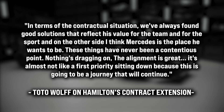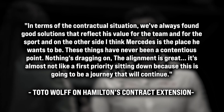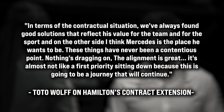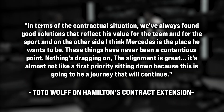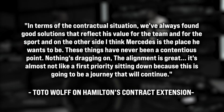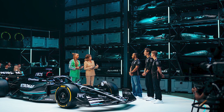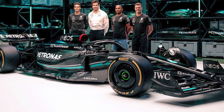Toto added that they have never had any major issues discussing contract extensions with Hamilton. "In terms of the contractual situation, we've always found good solutions that reflect his value for the team and for the sport. Mercedes is the place he wants to be. These things have never been a contentious point. Nothing's dragging on. The alignment is great." What are your thoughts on the W14? Do you think Mercedes made enough changes to result in podiums this coming season? Will the FIA's rule against free speech deter Hamilton? Let's discuss it in the comments below, and don't forget to subscribe and hit that notification bell for the latest F1 updates.